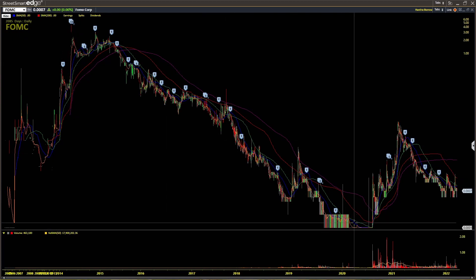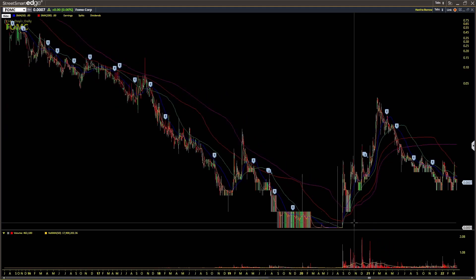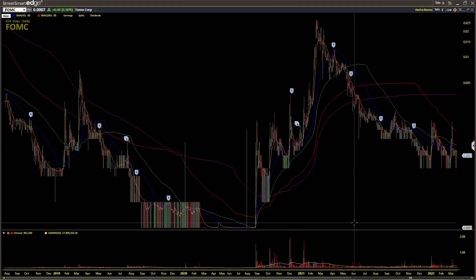Then it crashes down to fractions of a penny. There are people that love trading these types of stocks, but I don't trade penny stocks like this. I like trading stocks that are established companies actually listed on an exchange like the NASDAQ, New York Stock Exchange, or American Stock Exchange.